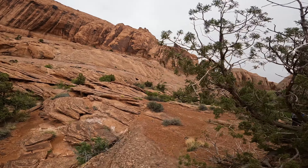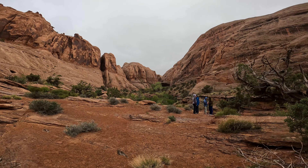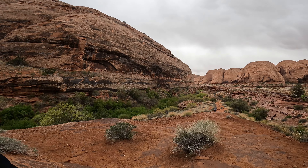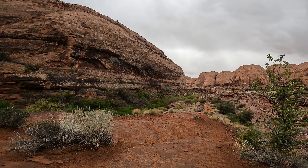We went on a rainy day which added some interest because the water was pretty and the water was flowing. Definitely wasn't a risk of a flood or anything like that.